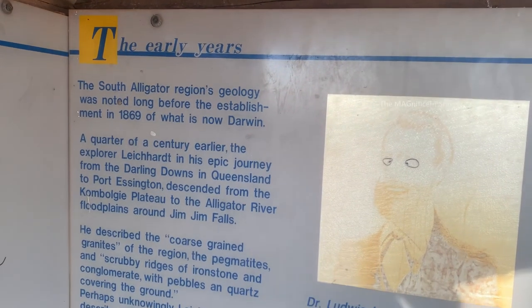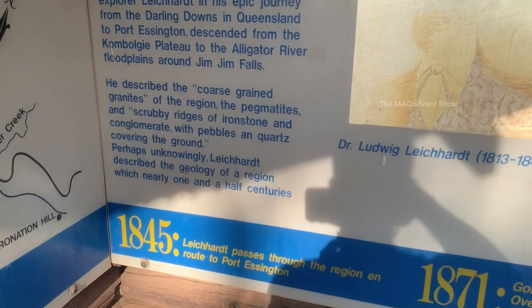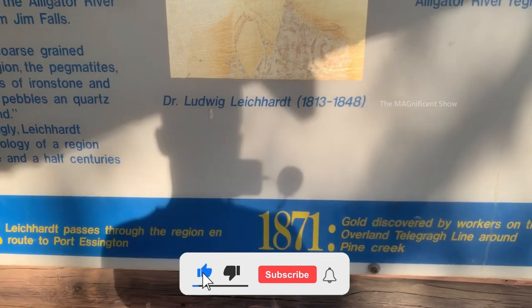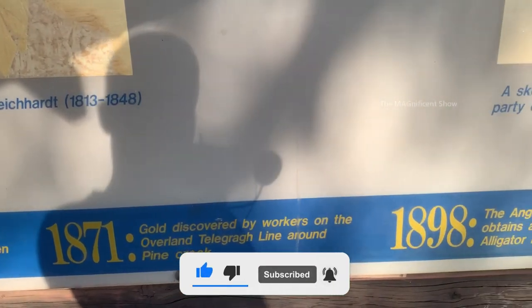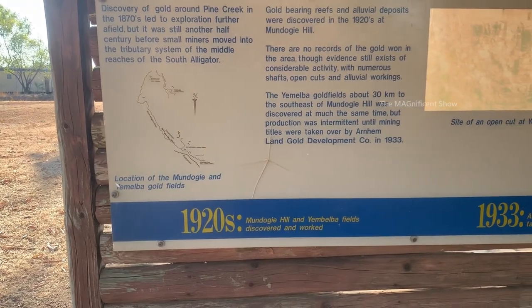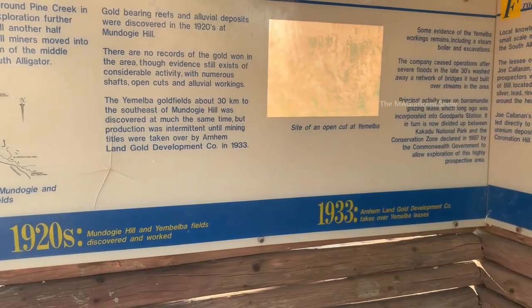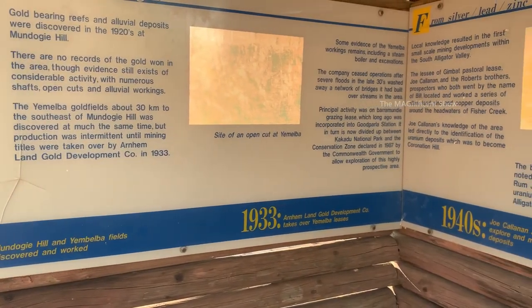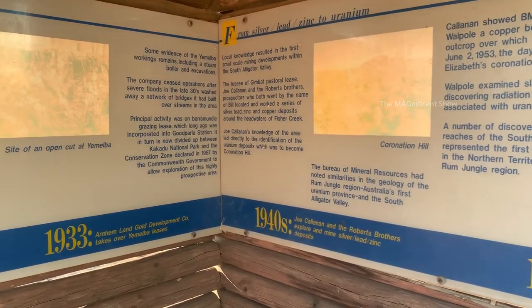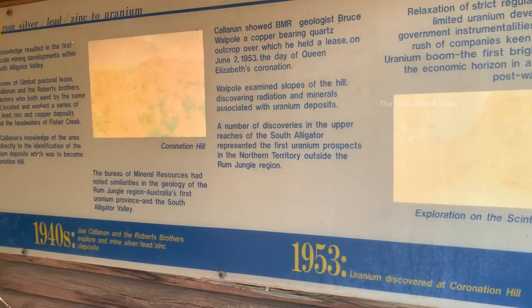You can see some information indicated here with the year. It is indicated that gold was discovered in 1871. In 1920, Mundogi Hill and Jambalba fields were discovered. It is also mentioned that uranium was discovered in 1953.